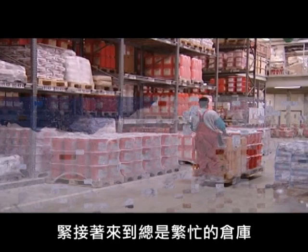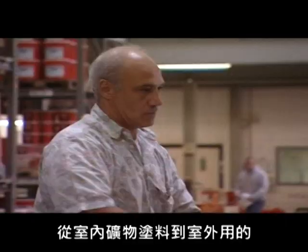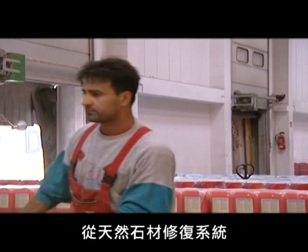Here it's always busy. Every regular product can be made available to the customer within 24 hours. The product range is huge — everything from mineral interior and exterior paint to concrete repair and surface protection systems, from natural stone repair systems, mineral renders and puttees to external insulating finish systems.